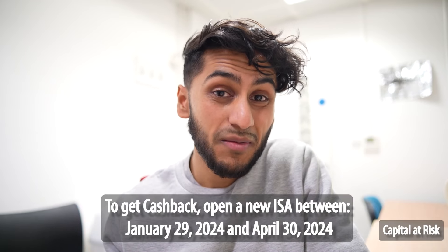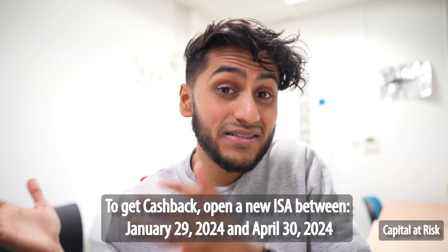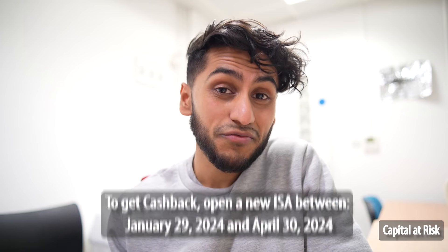One thing to note — something that prevented me from getting my £200 bonus last year — was the fact that I opened up my ISA before the tax year began. If you don't have any ISAs with Trading212 or any other platform, you can actually open up an ISA before the tax year starts. I did that last year and because it wasn't classed as a new ISA, I did not receive that £200.